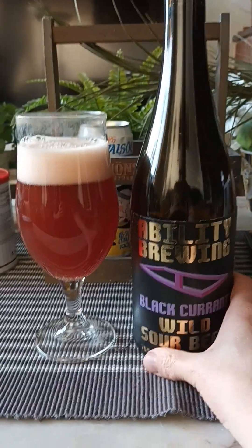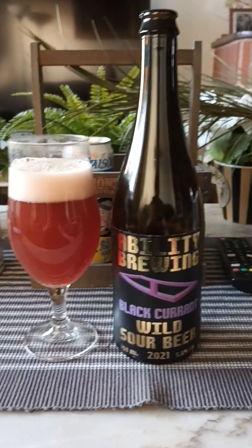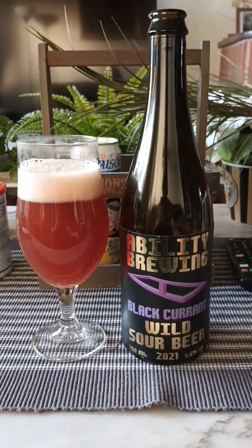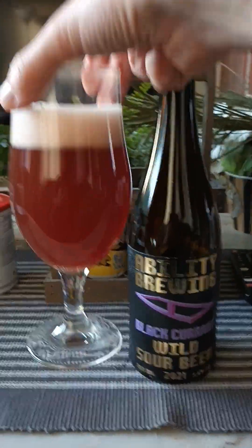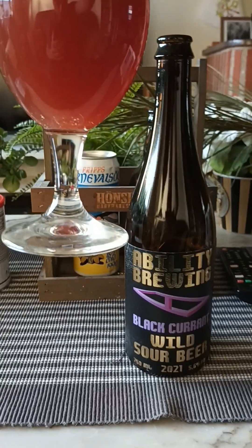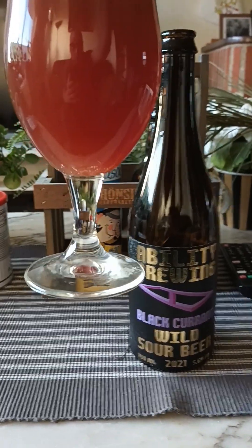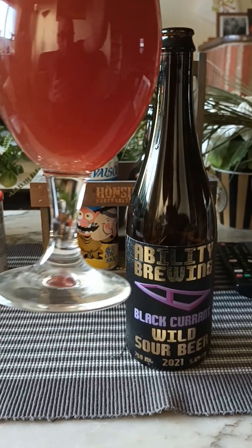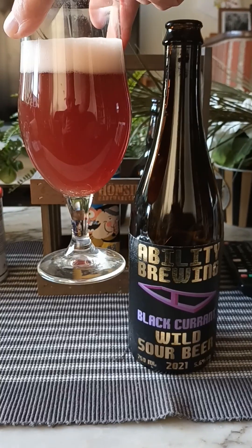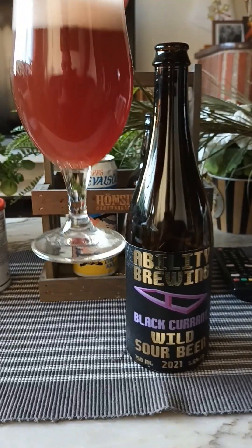As I said, big 750ml bottle — two fingers worth of off-white head with a slight pink tinge to it, small bubbles scattered on top. Yeah, look at that — red, ruby red color to it, very very murky looking. Looking really good. Cheers!